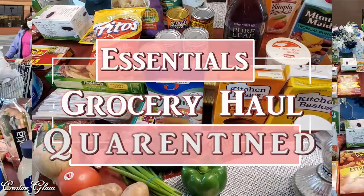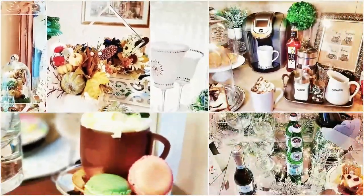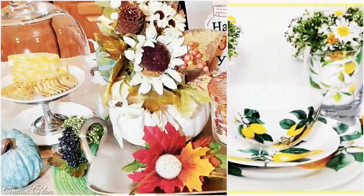We haven't gone out much except to do essential things like the grocery store, and it's time to make a grocery haul run. Hi guys, I'm so glad you tuned in. If you're new to my channel or if you're returning, hello and welcome. My name is Sharon. Today on Creative Glam I'm going to share with you an essentials grocery haul. I don't need a lot of things but I do need to re-up on the things that we use the most.